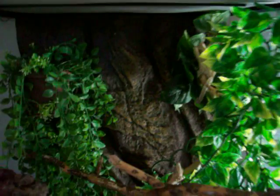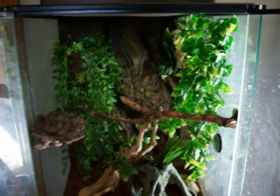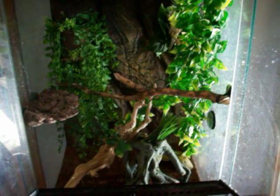I really do like the Exoterra's for the crested geckos — it's like the perfect tank. But here you have it. Nice sunny Monday morning — there's my crested girls.